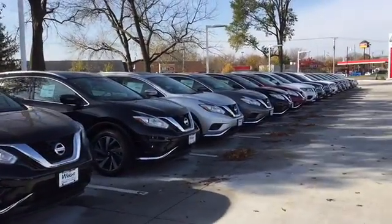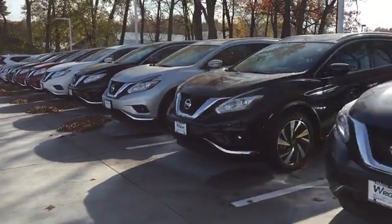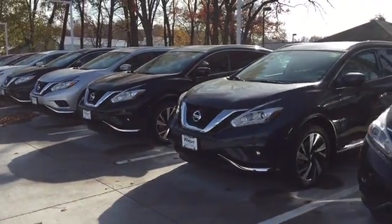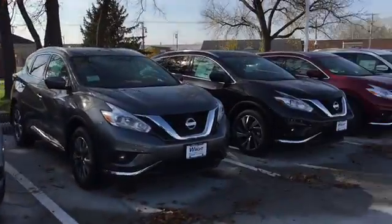So please let me know you got the video and if we can get together soon and take a quick look at the Muranos. We can always get behind the wheel of one and take one out for a drive. Let me know how I can help. It's Keith at Dave Wright Nissan Subaru. Thanks Lori.